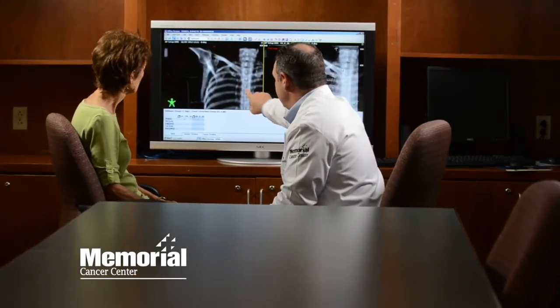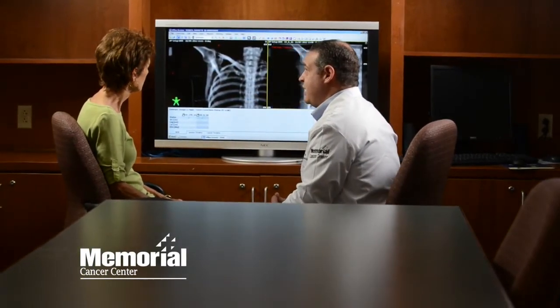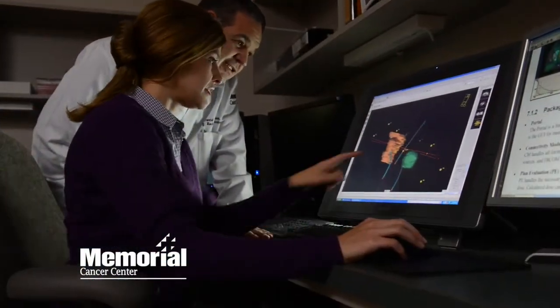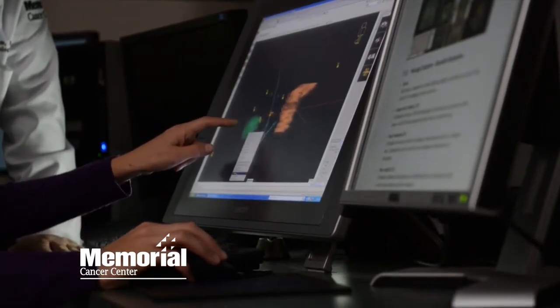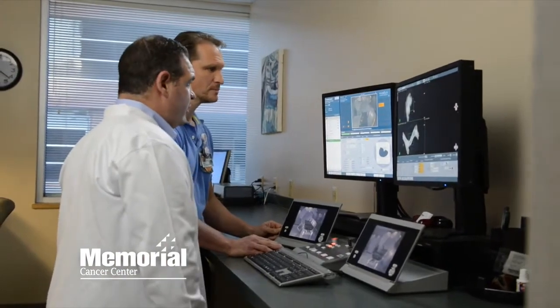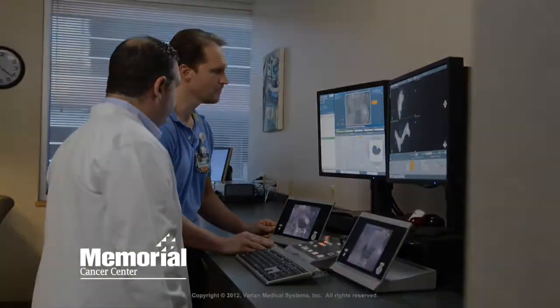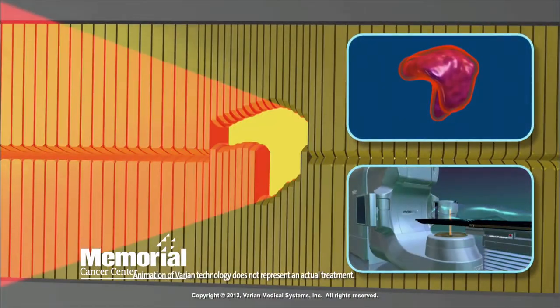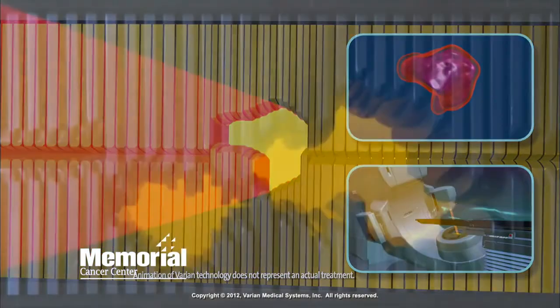Since every tumor is unique, we start with a special CT scan that gives us volumes of information about the location and size of the tumor. Then our team goes to work planning how to get the most radiation we can into cancer cells while avoiding the critical normal structures. Using a powerful computer, we carefully detail each movement of the arm. We then choose the strength of the radiation beam, the size, and even the shape of each individual beam, as well as the angle for delivery.